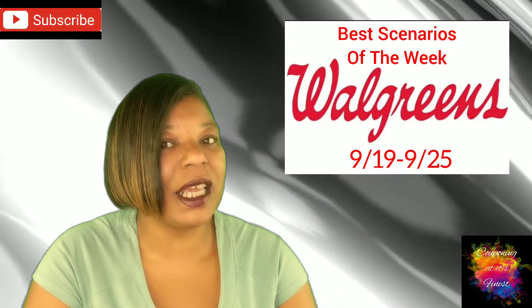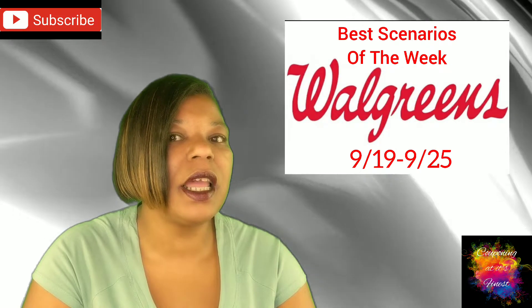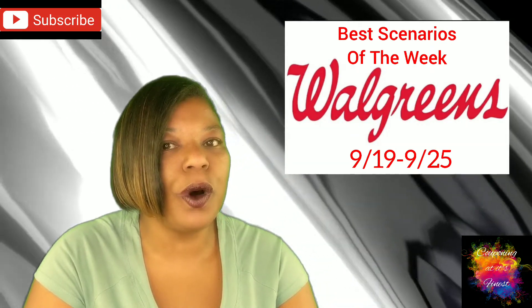Hi guys, I'm Danica with Couponing At Its Finest, and I'm bringing to you today your Walgreens Best Scenarios of the Week, and this will be for September 19th through September 25th.